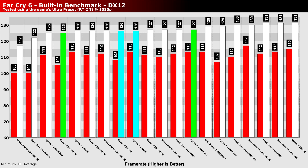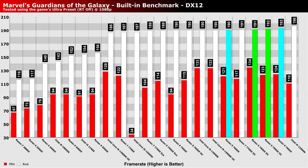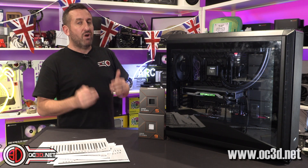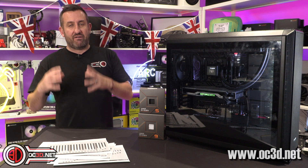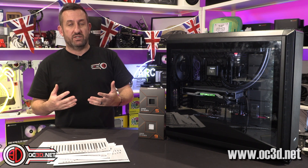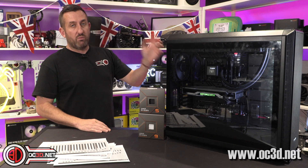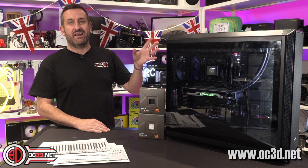I know a lot of people ask why do we test at 1080p when they're more interested in 1440p. The thing is, at 1080p it's a processor limitation when you're running that. We obviously, doing a processor review, want the processor to be the limitation rather than the graphics card, because that's not going to get us anywhere — we're trying to decide what processor we want to put in our gaming system.